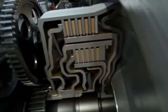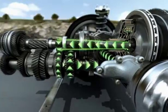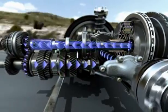Sequentially, these two clutches alternately connect the two gearboxes with the engine via two separate drive shafts, depending on the selected gear.